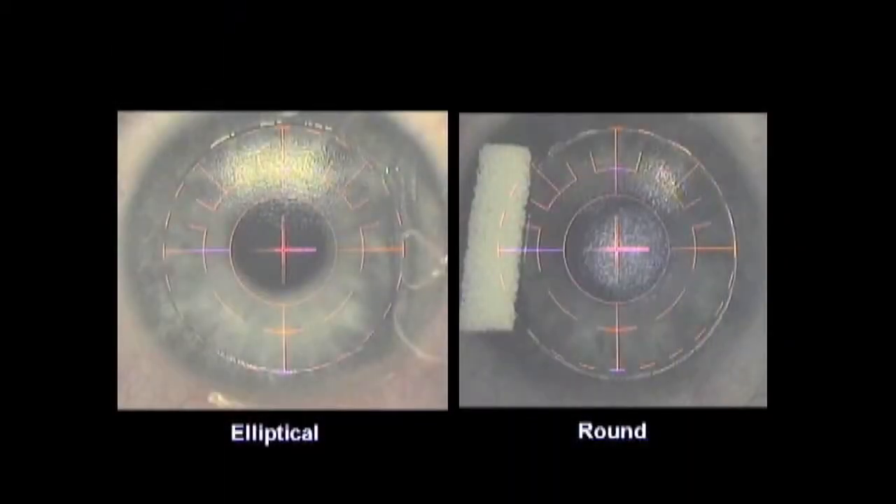The advantage of the elliptical flap and the inverted side cut are that we can now ablate and not have to cover the hinge. Here you see on the left an elliptical flap with the ablation well-centered on the bed, whereas a conventional round flap would require protecting the hinge where we would lose some of the advantage of the peripheral ablation. This is all avoided with the IFS system.